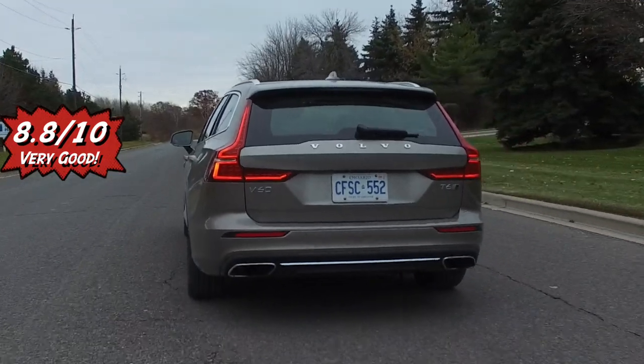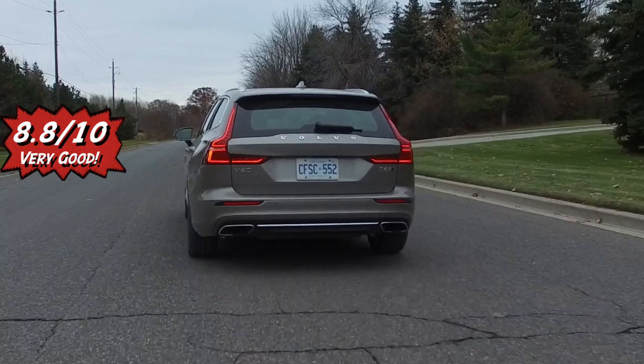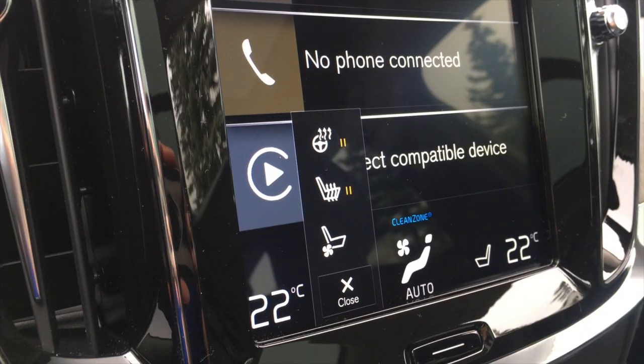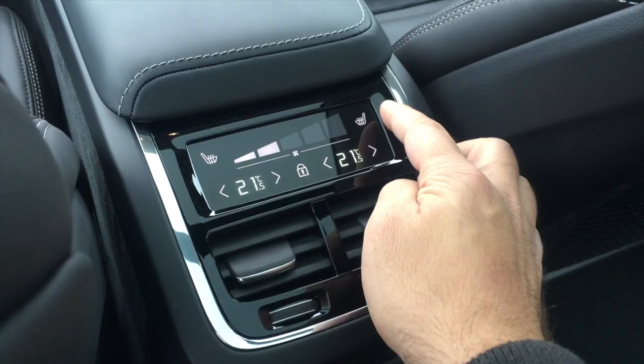Overall score is 8.8 out of 10, docked points because paddle shifters are missing and because rear heated seats and a heated steering wheel cost extra regardless of which trim level you pick.